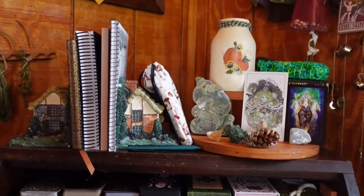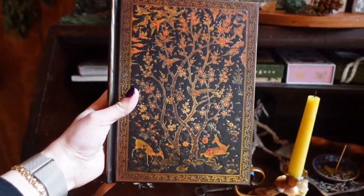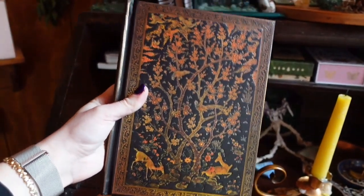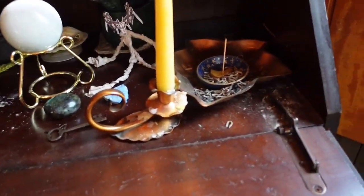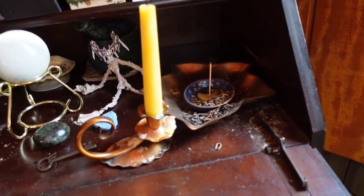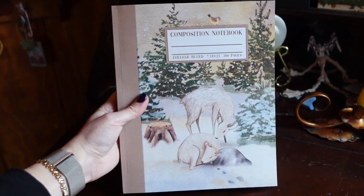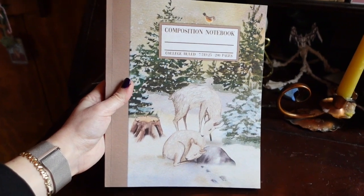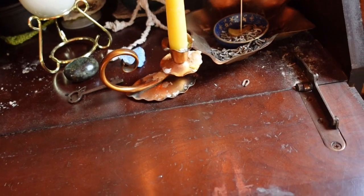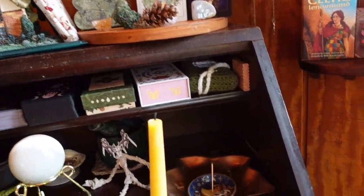Up here I've got my notebooks. This is one I use for any sort of spiritual, personal growth work — just a catch-all sort of notebook. This one is what I'm using right now for the monthly medicines that Dawn Michelle does in her channel membership, the Weavers. She does a monthly prompt-led practice, which is really cool, so that's a notebook I use for that.